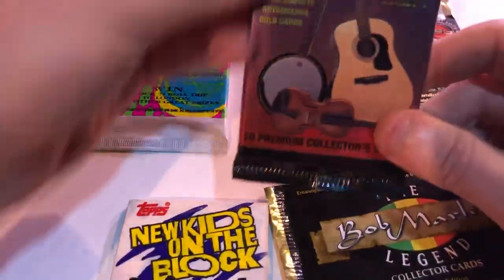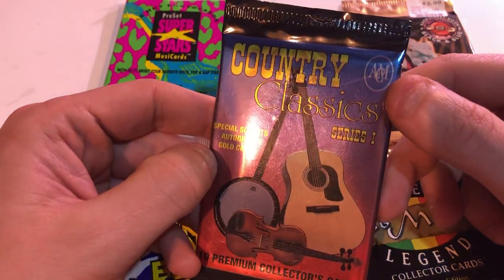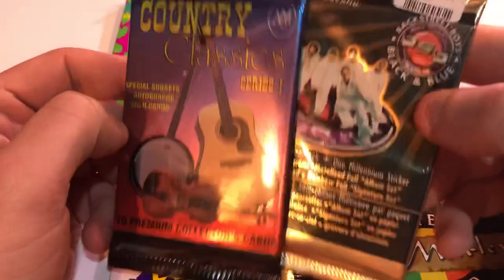But this one for sure — this is Country Classics, by a weird card company, ACM. Never heard of them.